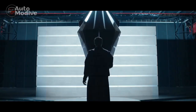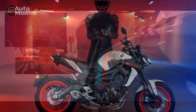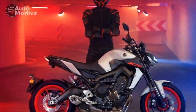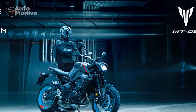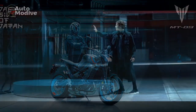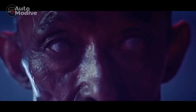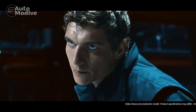Design and Aesthetics: The Yamaha MT-09 stands out as a true embodiment of modern aggressive styling. The bike boasts a distinctive front-end with its signature LED twin-eye headlights that exude an intimidating presence on the road. The sharp lines and minimalist bodywork give the MT-09 a muscular and futuristic appearance, showcasing Yamaha's commitment to pushing the boundaries of motorcycle design.